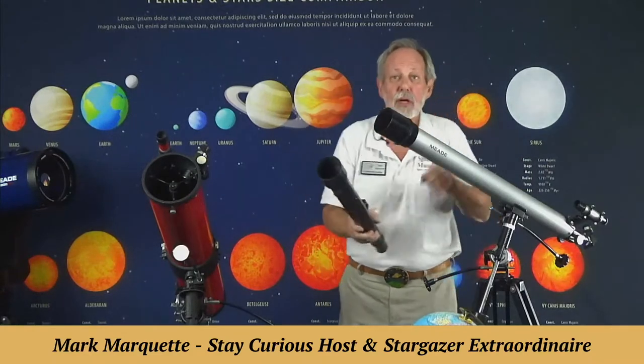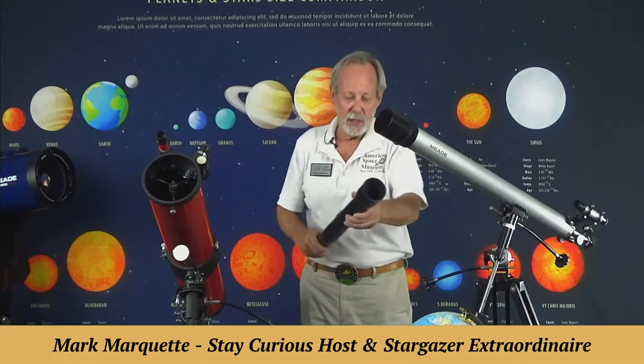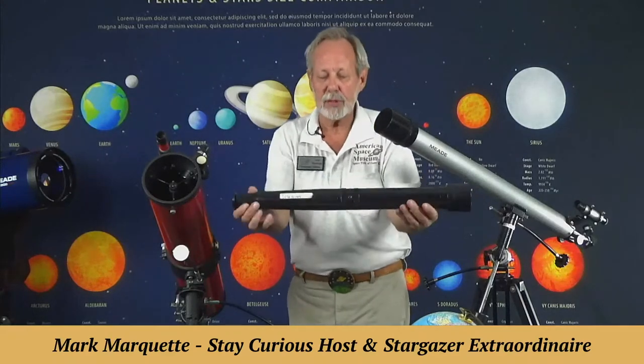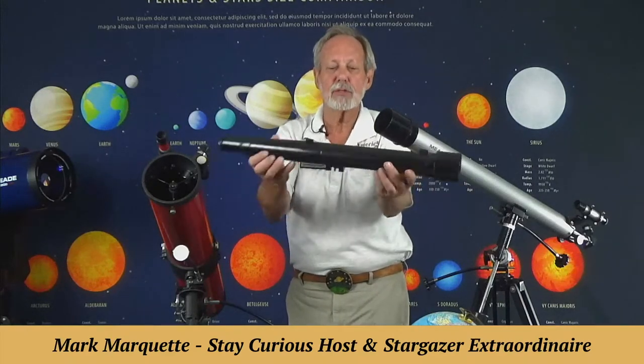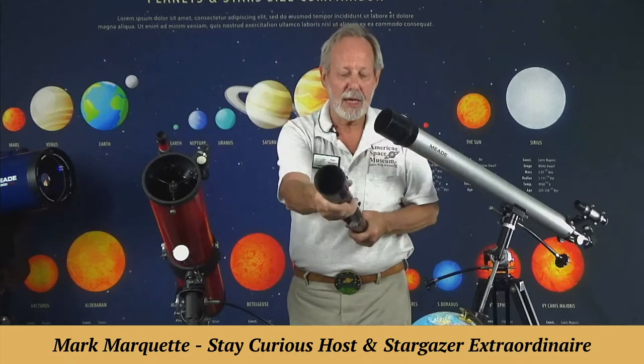Galileo did see the moons of Jupiter and the dark band on Jupiter, which is his cloud tops. This is a plastic recreation celebrating 400 years of Galileo's telescope — basically the size and shape out of plastic of his historic telescope, which I believe is in the Vatican.